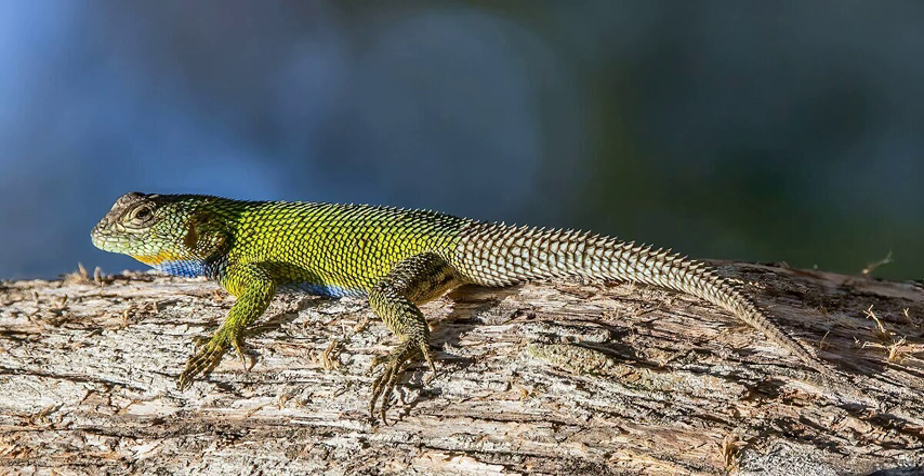In captivity, emerald swifts are frequently found in the exotic pet trade. Their striking coloration and ease of care make them popular captives. They feed readily on commercially available crickets and can be maintained in a relatively small vivarium, though they do require adequate UV lighting.